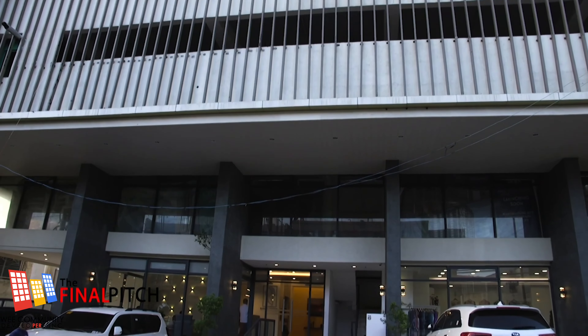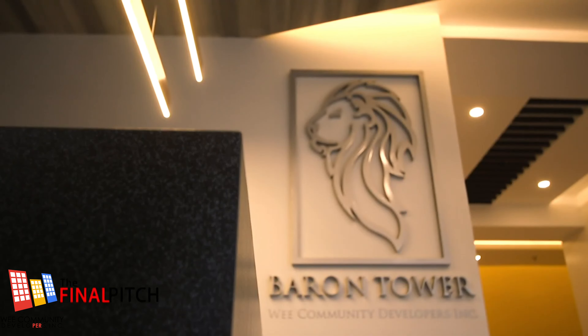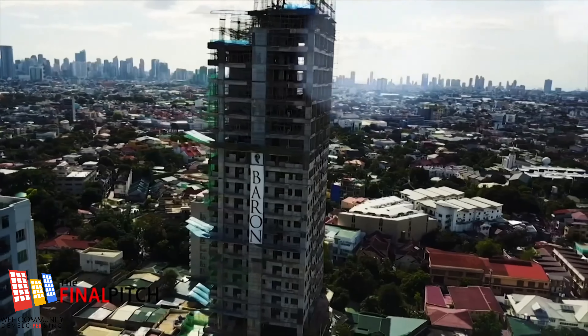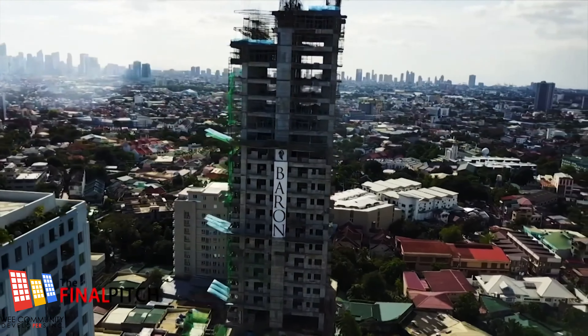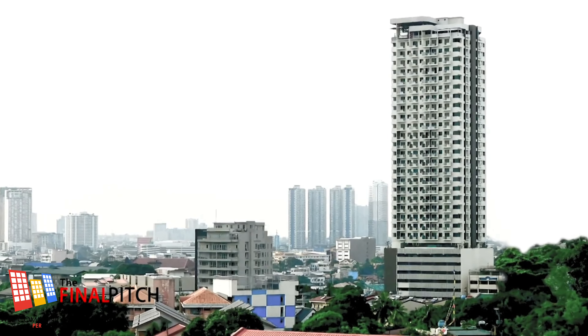For their next destinations, the team visits WECOM's San Juan projects, beginning with Barron Tower. If you asked me 11 years ago if I could do a 30-floor project in San Juan on the main road of Wilson, I would probably say you're crazy. Welcome to Barron Tower.